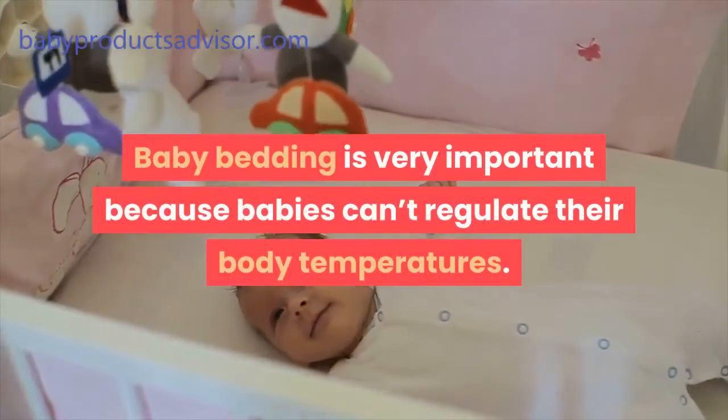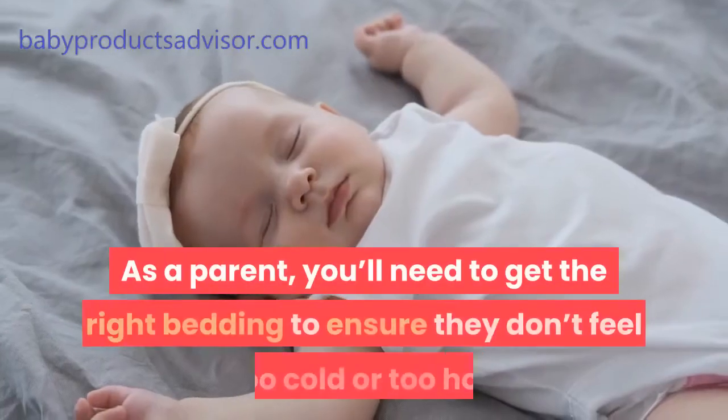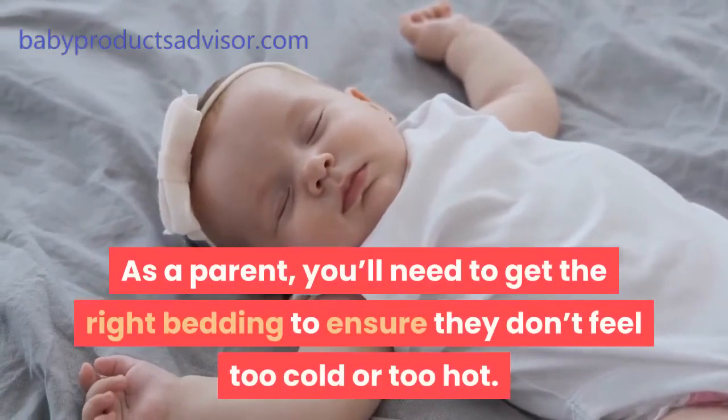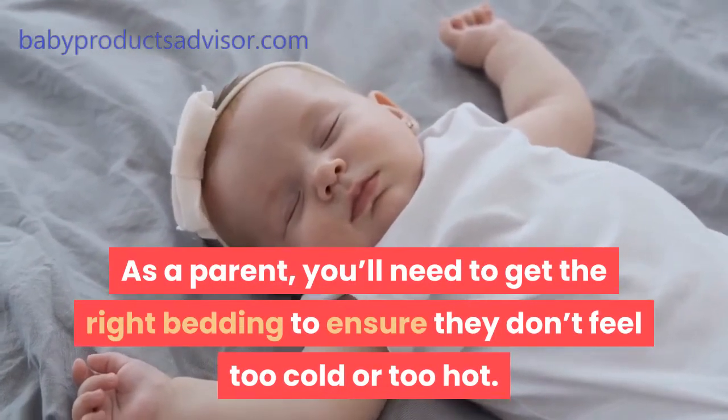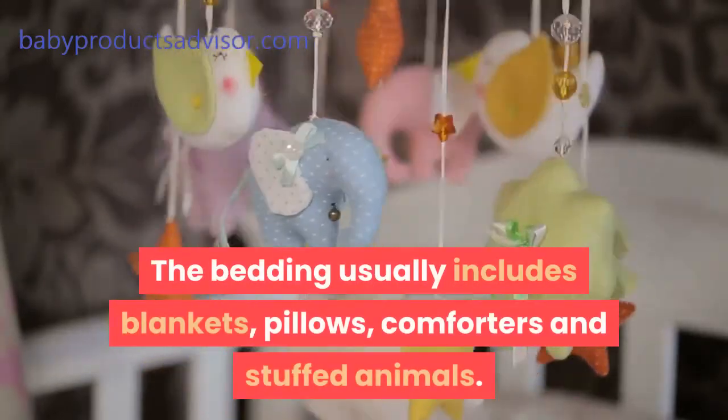Baby bedding is very important because babies can't regulate their body temperatures. As a parent, you'll need to get the right bedding to ensure they don't feel too cold or too hot. The bedding usually includes blankets, pillows, comforters, and stuffed animals.